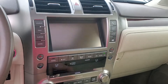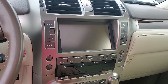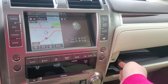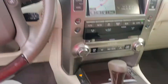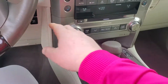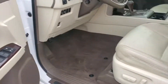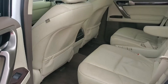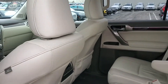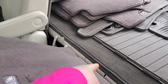There's your backup camera. It does have the books, navigation, and heated and ventilated seats. The third row is tucked down in there.